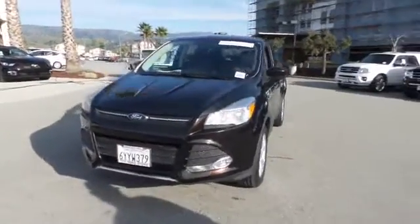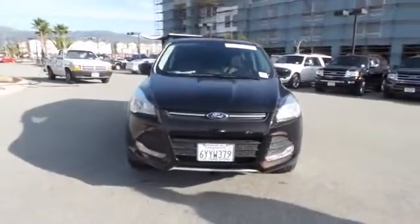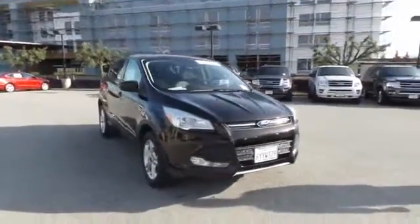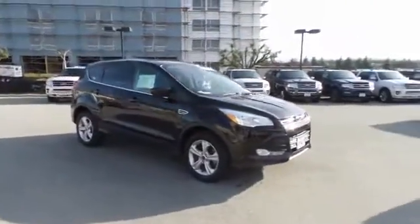The 2013 Escape. Gas engines flex, tow, sip, and go with Ford Escape. This vehicle has less than 25,000 miles.